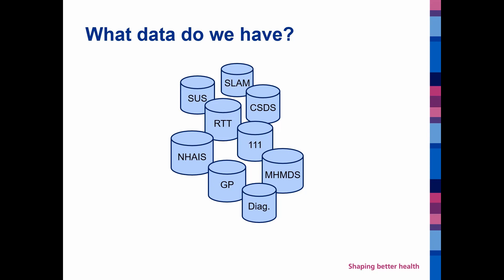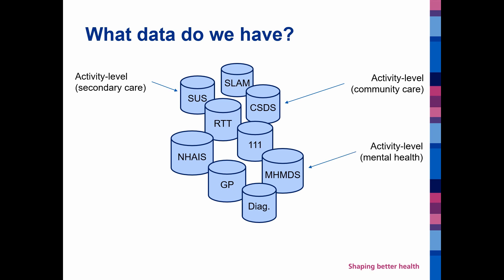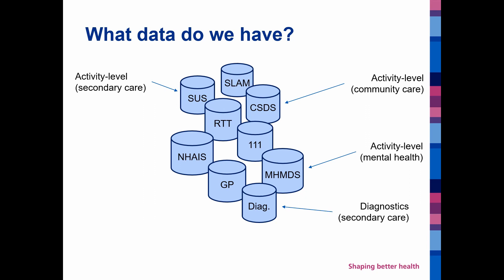Starting off with what data we have, we have a number of different data sets available to us. A lot of activity level data, whether it's in secondary care, community care, mental health, as well as diagnostic information about patient contacts with the healthcare system.